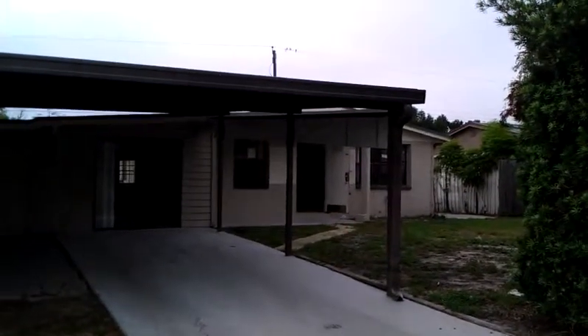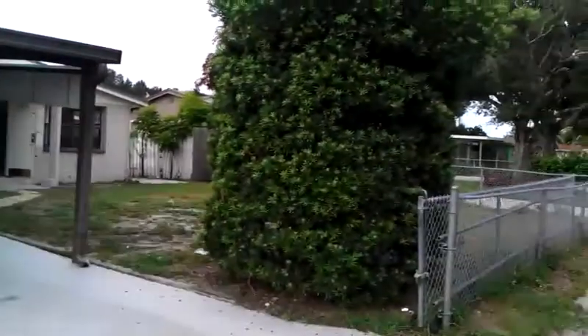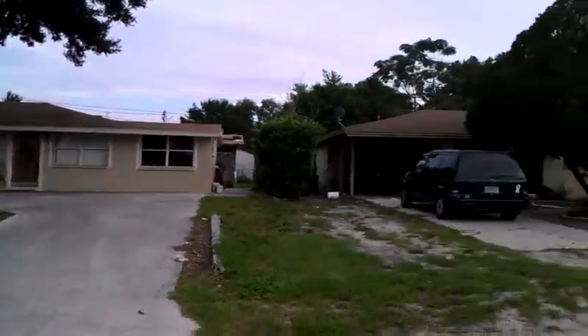Alright, this is the house at 6017 West Bourke Street. As you can see, it's a nice working class neighborhood. All the houses around it are pretty well kept up.